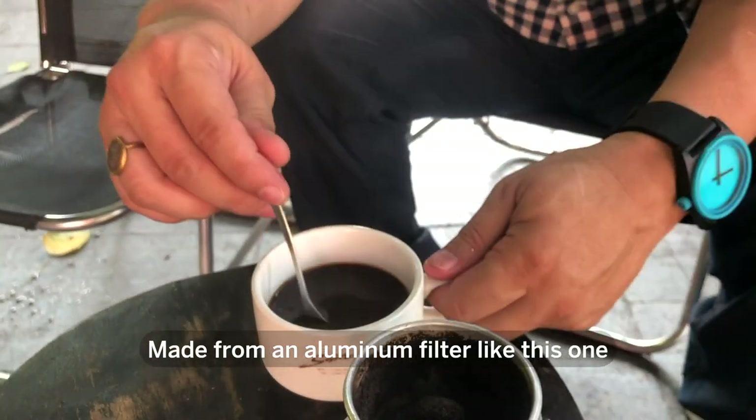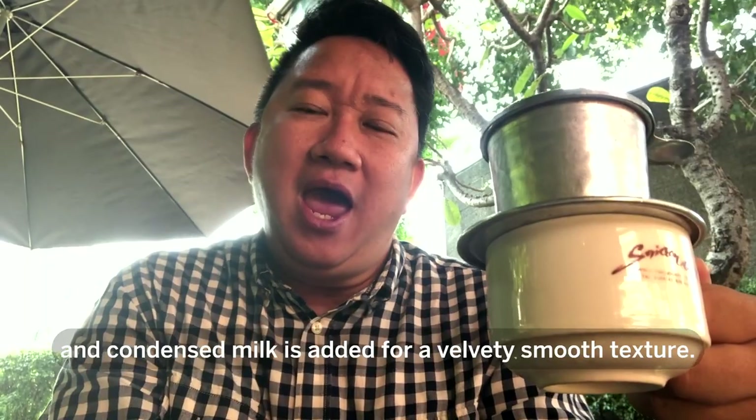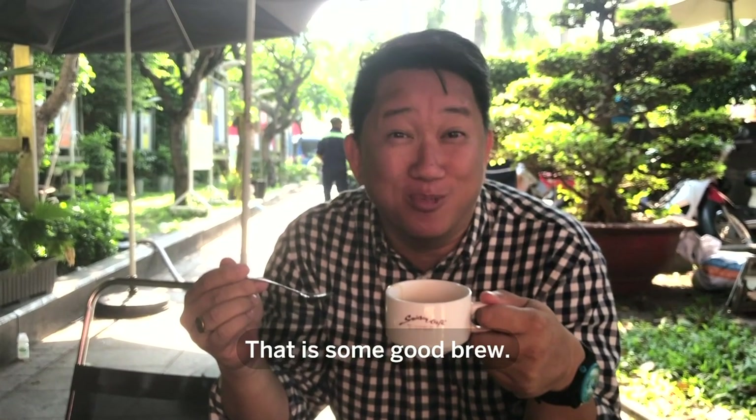Traditional Vietnamese coffee is made from an aluminum filter, where the coffee slowly drips into the cup and condensed milk is added for a velvety smooth texture. That is some good brew.